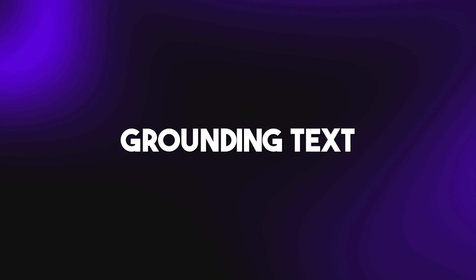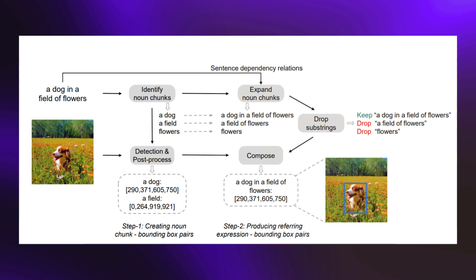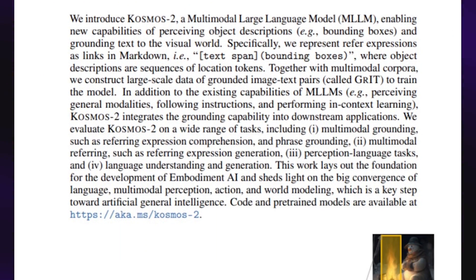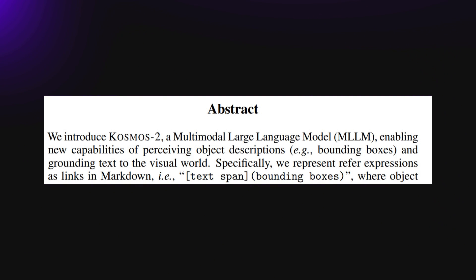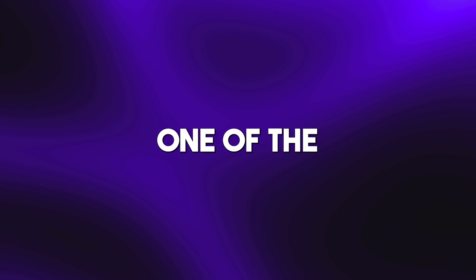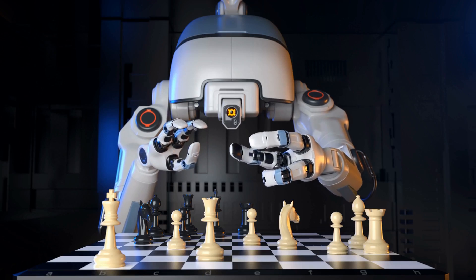What I find particularly amazing about Cosmos 2 is the grounding text-to-image feature — the ability to pay attention to details in an image, identify them, and describe them effectively and in great detail. The paper introduces Cosmos 2 as a multimodal large language model enabling new capabilities of perceiving object descriptions, e.g. bounding boxes, and grounding text to the visual world. Microsoft took one of the greatest weaknesses of Cosmos 1 and turned it into its strength, and this shift is really important if we intend to make use of these large language models in physical robots.